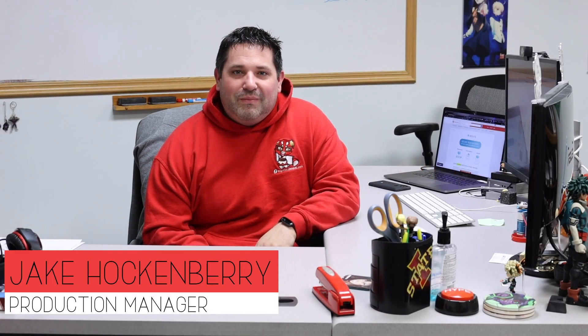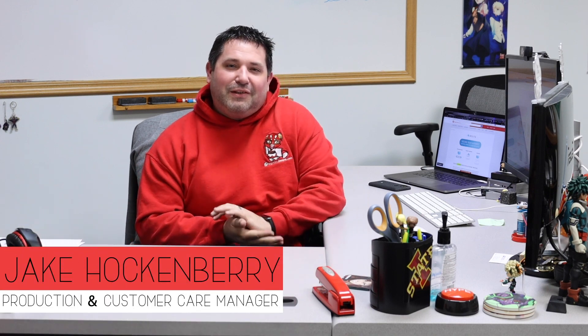Hi everyone and welcome to another edition of FAQ Friday. My name is Jake and I'm going to answer some questions today about what happens if your package gets lost or damaged during shipment.